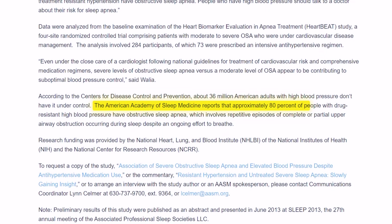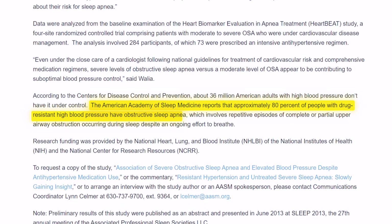Here's a statistic that will blow your mind. According to the American Academy of Sleep Medicine, approximately 80% of people with drug-resistant high blood pressure have obstructive sleep apnea — and most don't even know it. And this is not a coincidence.